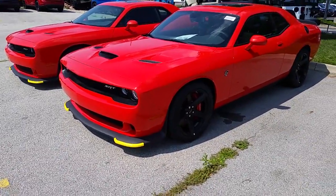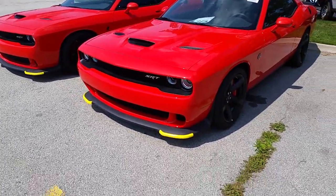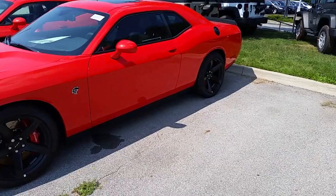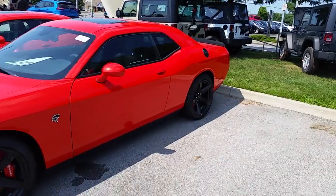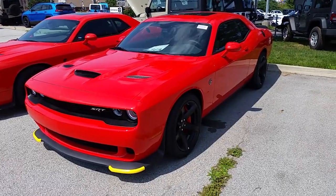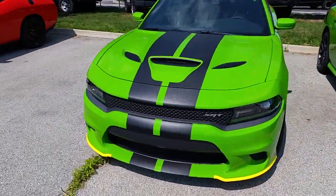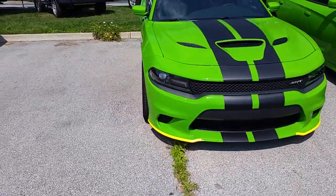Nobody's going to come into my dealership and say they're looking for a Challenger, then see a Hellcat and ask what it is. Anyone who comes to buy this vehicle knows exactly what it is and what they're getting themselves into. Depending on your situation, a 19-year-old can own this car depending on how much money they make, and a 65-year-old can also afford this car. It really depends on your credit situation. I'm going to walk around this Charger Hellcat as well since the Charger is in a very similar boat as the Challenger.